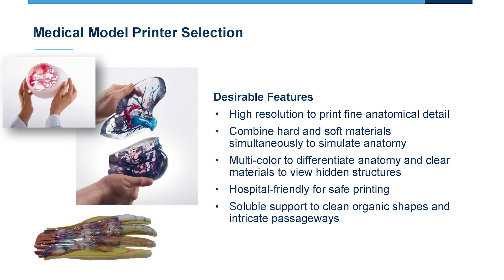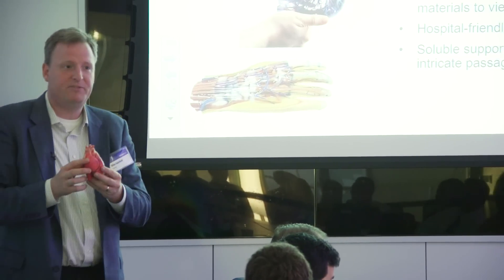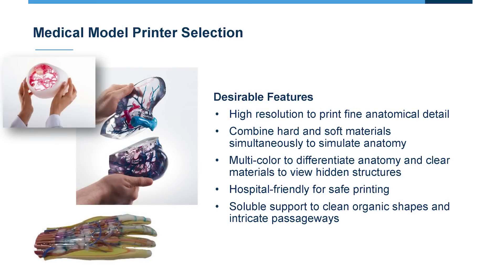The ability to represent different colors, either through photorealism — this model was printed on the J750 and essentially has a photographic layer built onto it, so it really appears like real anatomy. In a hospital environment, you also want something safe and hospital-friendly, not introducing dangerous chemicals or processes. Finally, being able to easily clean these models is important. Cleaning organic shapes can be a challenge, so having a printer with soluble support capability to more easily clean out these models is highly desirable.